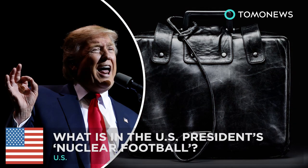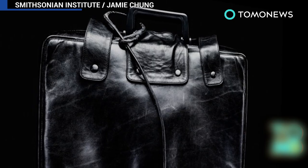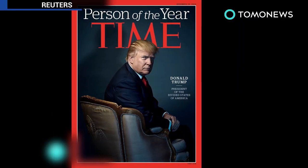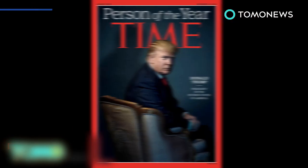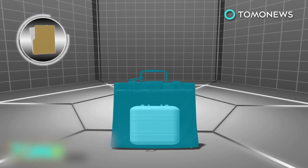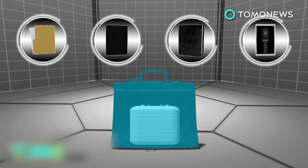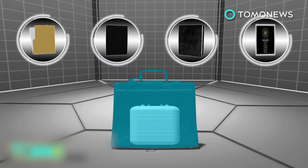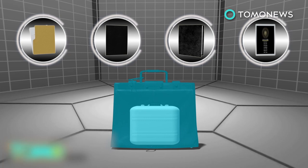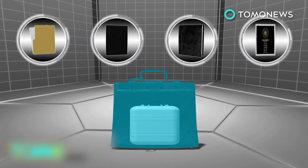What is inside the U.S. President's Nuclear Football? The mysterious Nuclear Football that travels around with the U.S. President is about to be handed over to President-elect Donald Trump. The Nuclear Football, formerly known as the Presidential Emergency Satchel, contains four things: a folder of instructions for the emergency broadcast system, a black book listing a menu of strike options, another book listing secure shelters for the President, and a card with authentication codes for the President to confirm his identity.